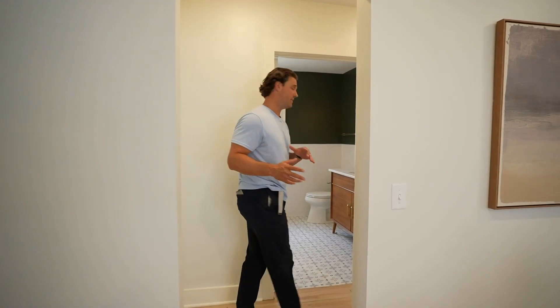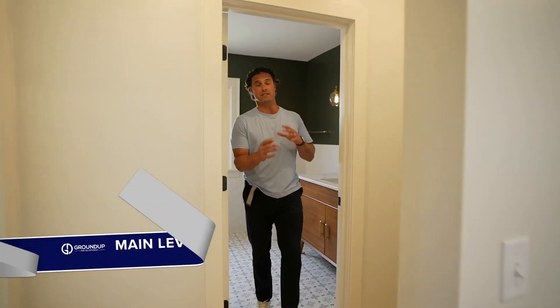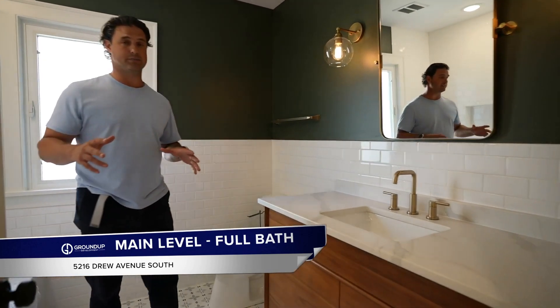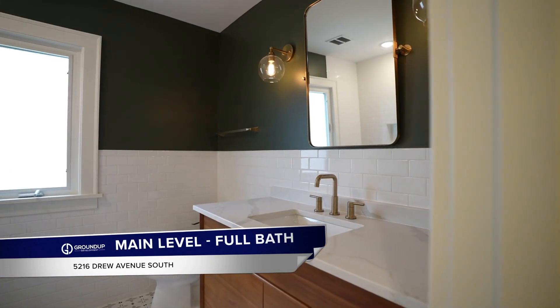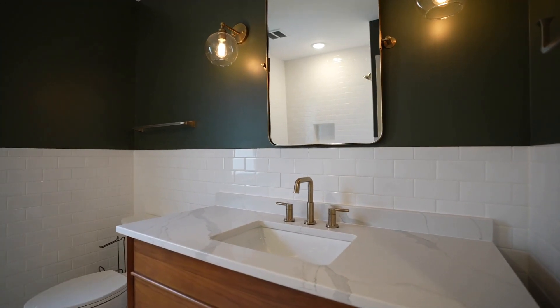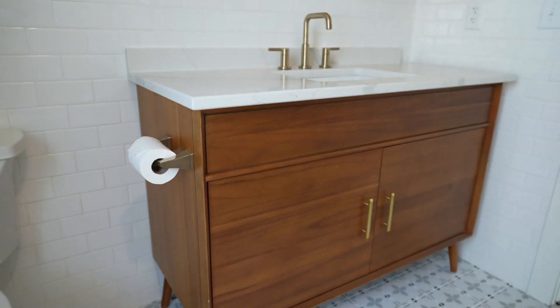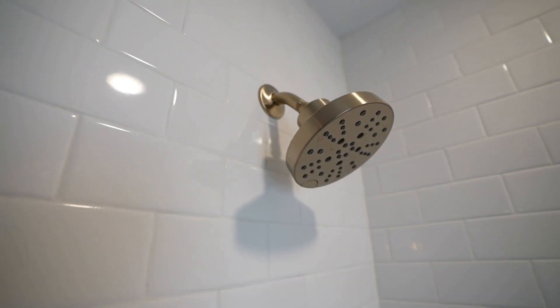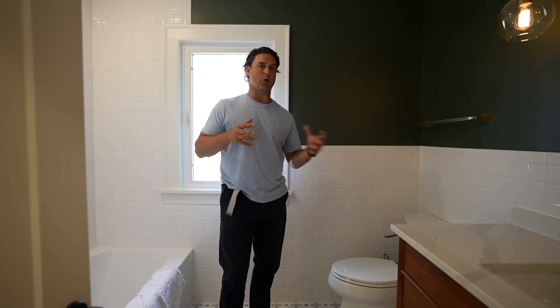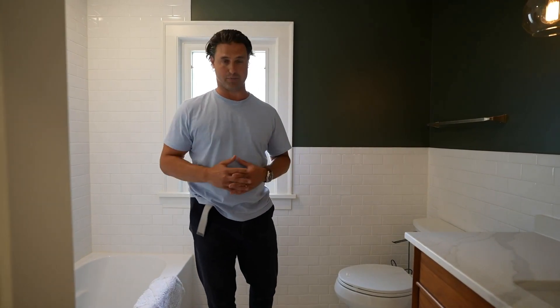Now that you've seen the kitchen, let's take a peek at this main level full bath. We did a lot of work on this main level full bath to make it bigger and more grand. But look at this vanity - this is an antique style vanity, and that was exactly what we were going after. This shower and this bathroom is set up to feel like a 1950s house and to give you that southwest Minneapolis look and feel from a luxury perspective.